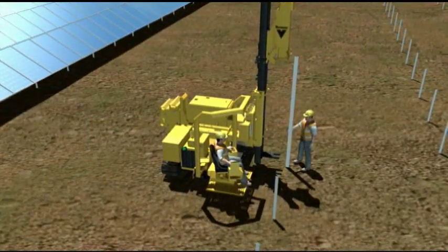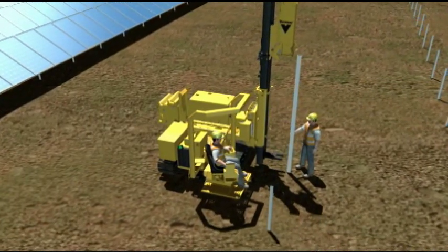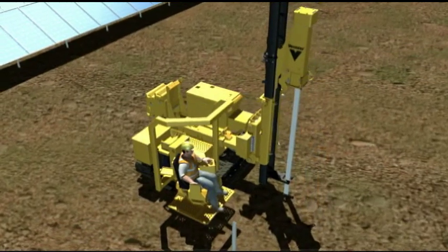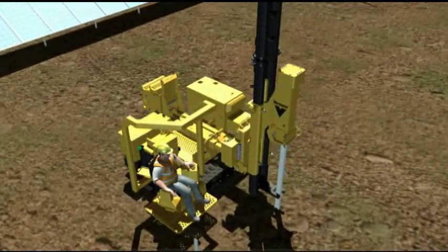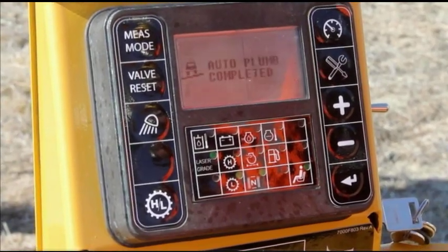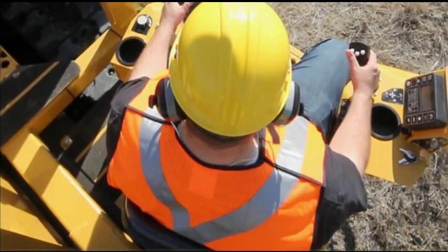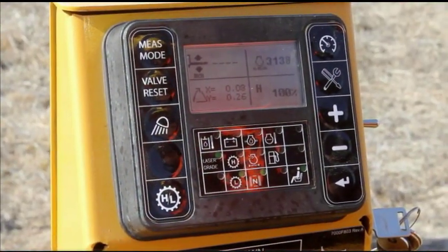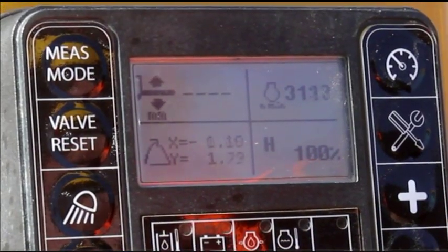Depending upon project specifications, piles — also referred to as posts or piers — are driven into the ground at a uniform level and distance. The industry-unique integrated control system display allows the seated operator to view a variety of machine information, such as pile angle on an XY axis, as well as pile height.